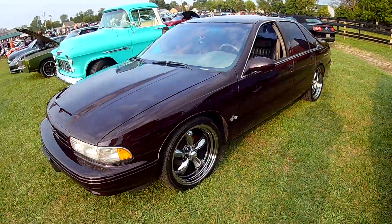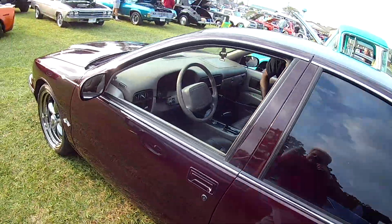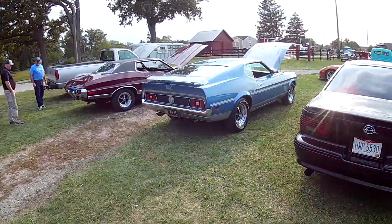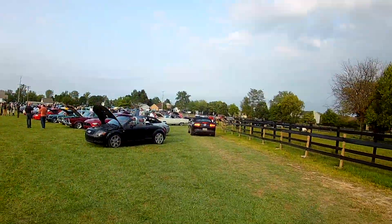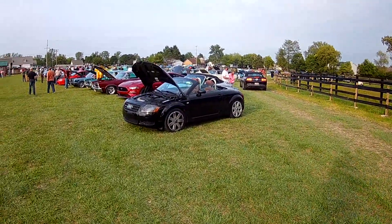Beautiful out here tonight. I guess you'd call it a survivor, 'cause you don't see them anymore. An Audi TT, even in black.